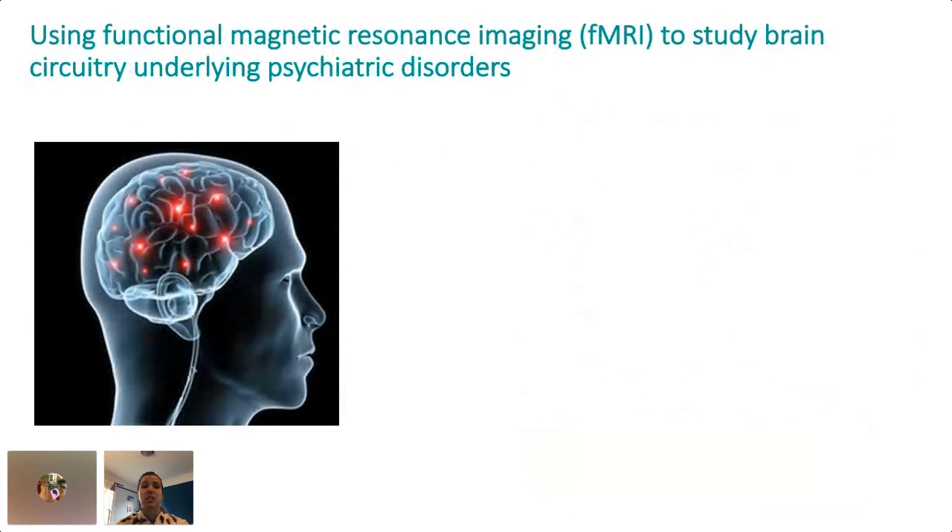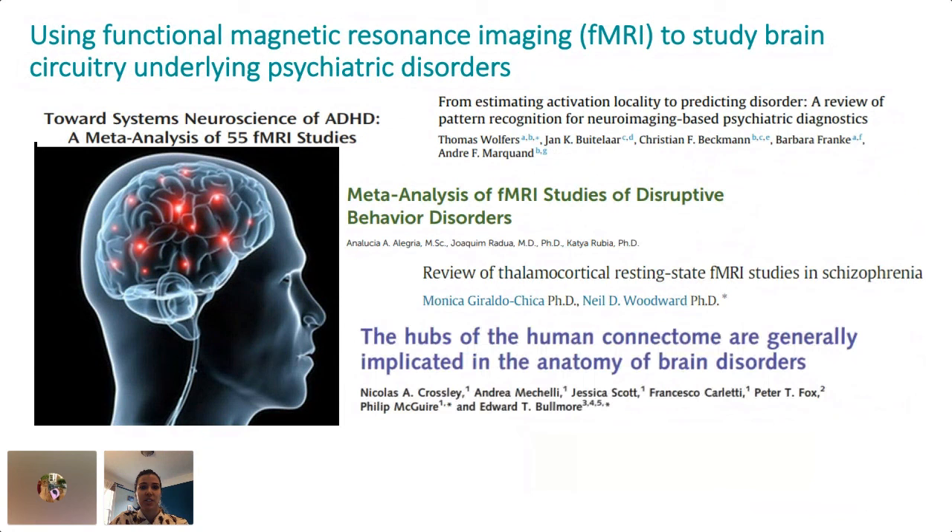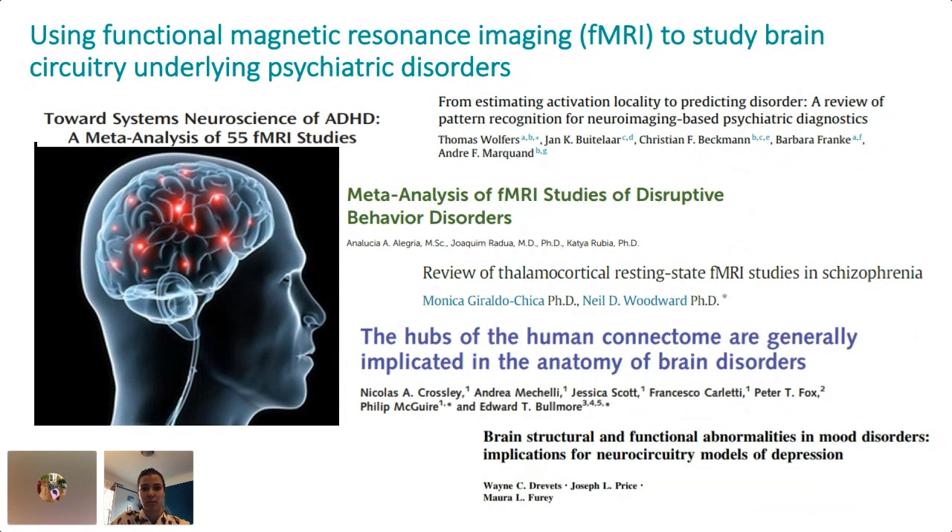Functional magnetic resonance imaging is a safe, non-invasive means of examining brain function. It measures changes in blood flow associated with neural signaling, and it has good spatial resolution for capturing activation in different regions of the brain compared to other techniques. It's been the primary tool used in neuroscience to identify alterations in brain function underlying different mental disorders, leading to a lot of really great research.